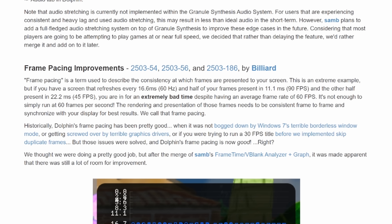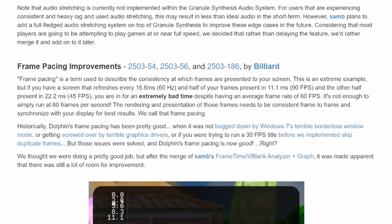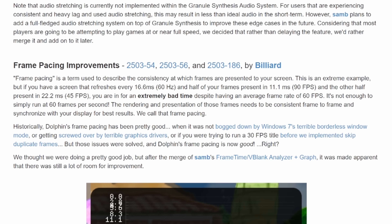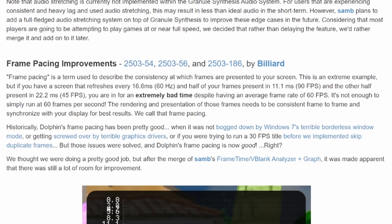That sounds a heck of a lot better. They also improved frame pacing, which is a term that describes the consistency of rendering times between frames. Ideally on a 60 Hz display it should take 16.6 milliseconds to render each frame. But if half your frames are rendering in 11.1 milliseconds — which would be 90 fps — while the other half takes 22.2 milliseconds, which is 45 fps, then you're going to have a very bad gaming experience, even though that averages out to 60 fps.